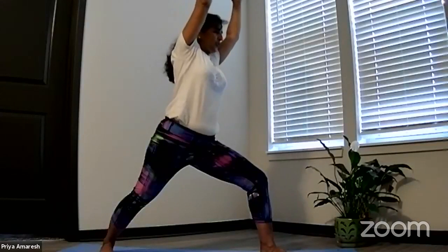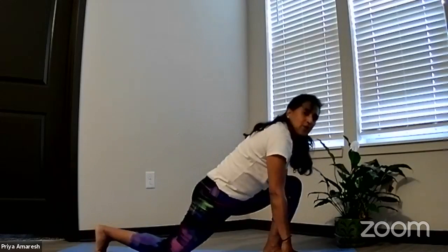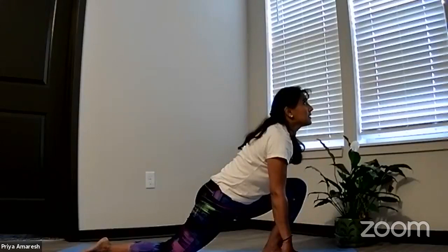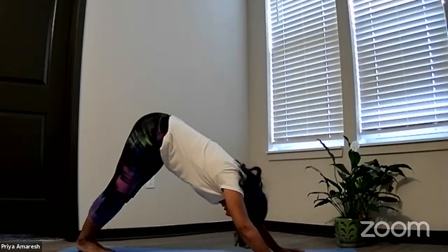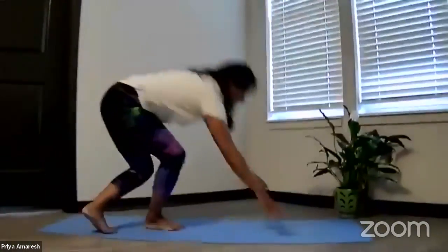Position two — Ashwa Sanchalasana. Your hands come to the mat, your right knee down. Take a lunge here, lift your gaze up, sink into your hips. Position three — Downward Facing Dog. Shake your hips up, press into your hands, press into your feet. Hold here, observe your breath, observe the posture. Come to plank — look out in front of you, shoulders relaxed, push your heels back.